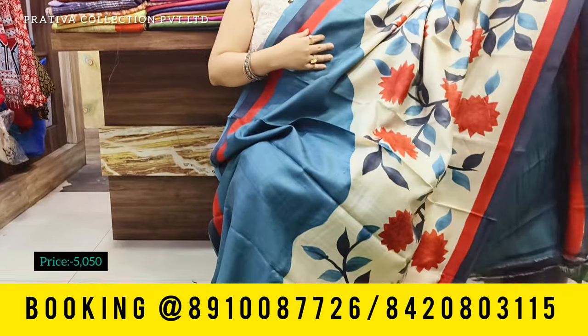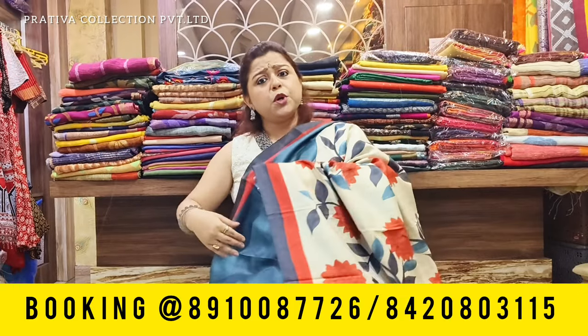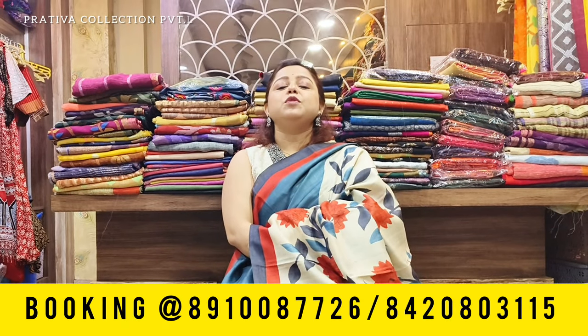I hope you guys have enjoyed the video. If you have, don't forget to like and subscribe to Pratibha Collections. Do your bookings at the numbers given on screen below, and I will be back with more fresh videos. Thank you, bye-bye.